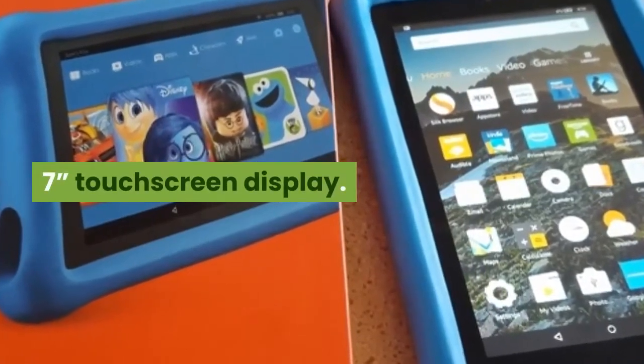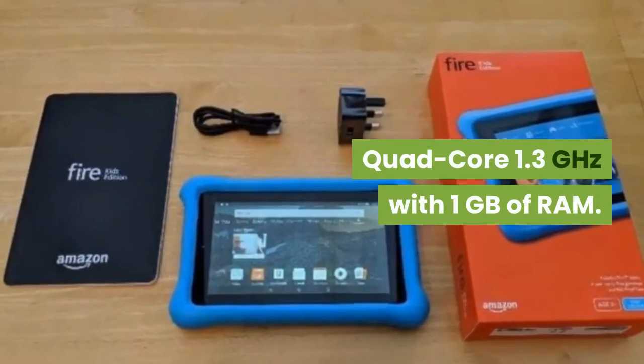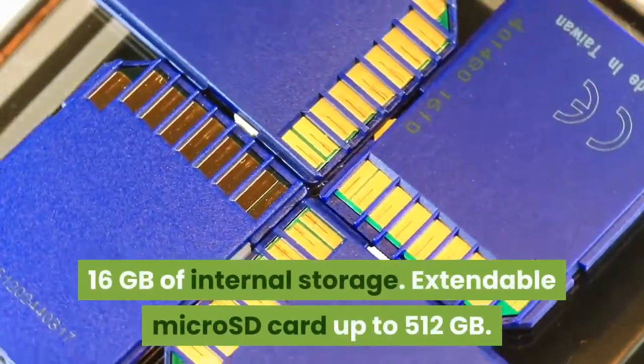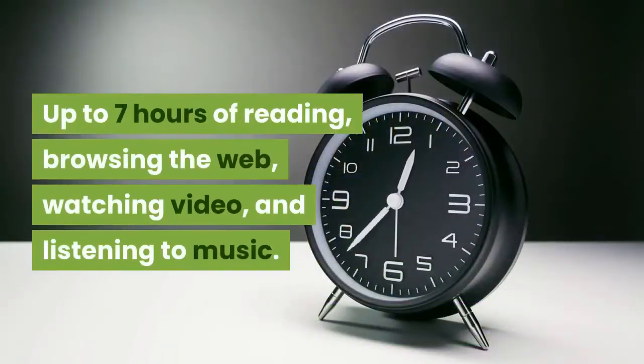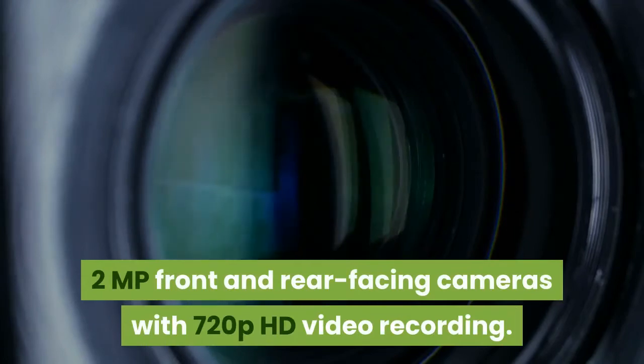Amazon Fire 7 Kids Edition Tablet specs: 7-inch touchscreen display. Quad-core 1.3 GHz with 1 GB of RAM. 16 GB of internal storage, extendable via micro SD card up to 512 GB. Up to 7 hours of reading, browsing the web, watching video, and listening to music. 2 MP front and rear-facing cameras with 720p HD video recording.